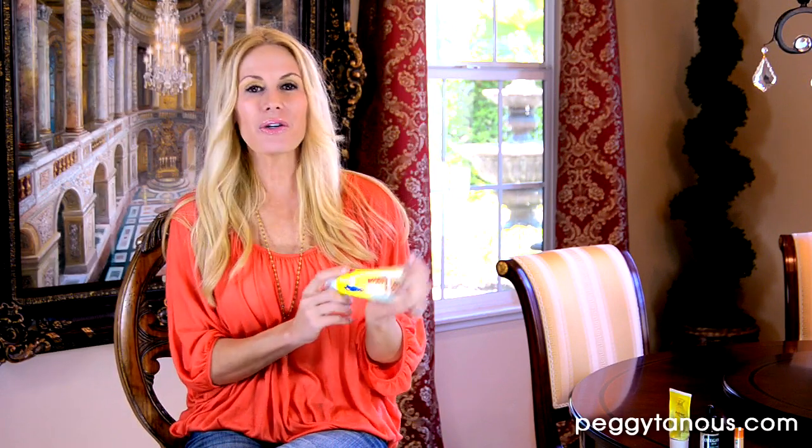We're going to start with a diaper rash cream. This one is Boudreaux's Butt Paste. This stuff is awesome — it's not real sticky. It's zinc oxide, so it's good for them. It's natural and it's just an amazing product. So, Butt Paste.